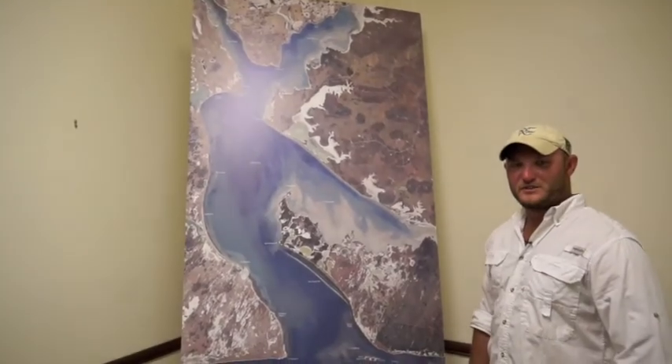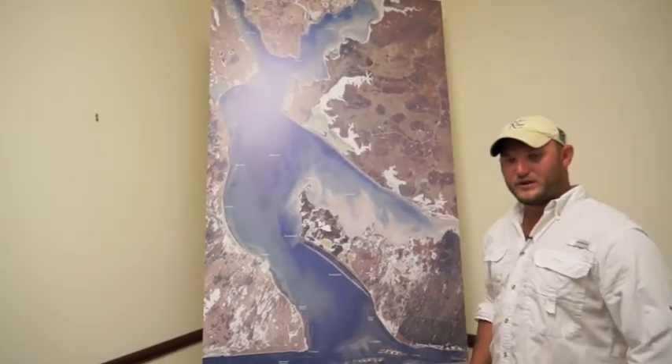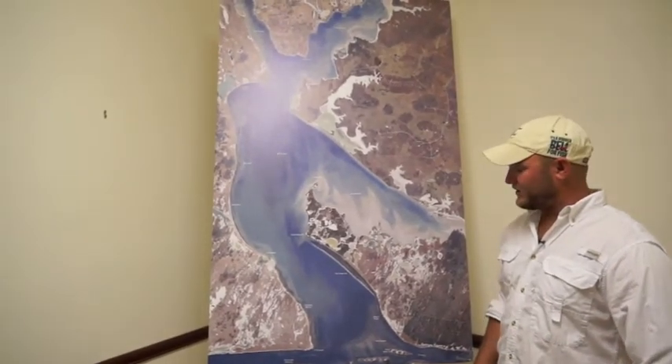I'm Captain Brian Fancher with Texas Fishing Tips and this is your weekly fishing report. We've had a beautiful week so far with bright sunny days and light winds up until just recently.